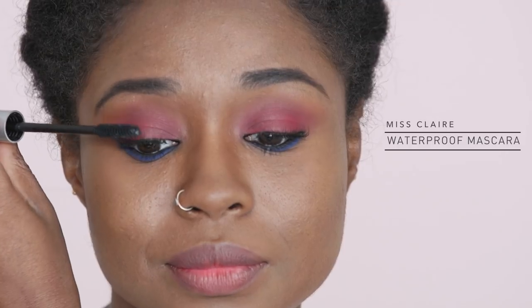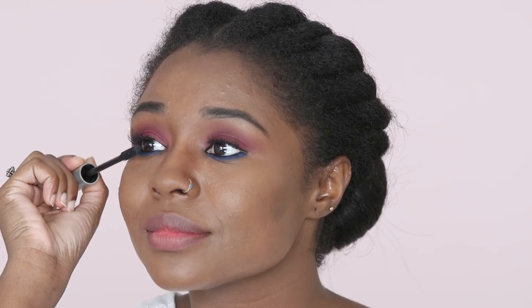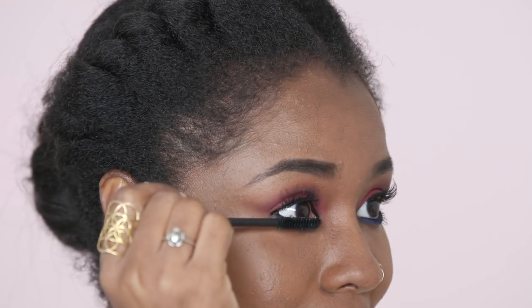There's nothing more horrifying than experiencing mascara blunders. To avoid this situation, invest in a good waterproof mascara to boost your lashes.